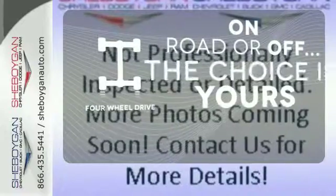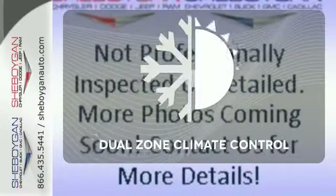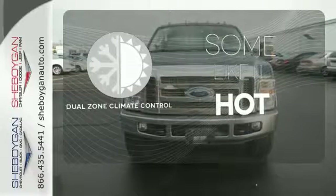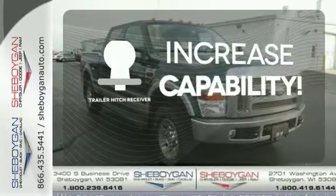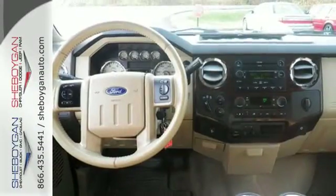The four wheel drive allows you to go anywhere. Dual zone climate control lets you and your passenger pick a personal temperature. You're set to handle any job or haul any of your toys with the Trailer Hitch Receiver.